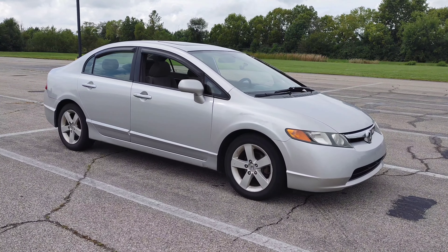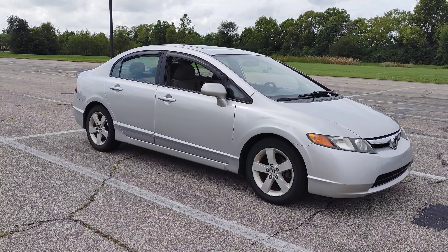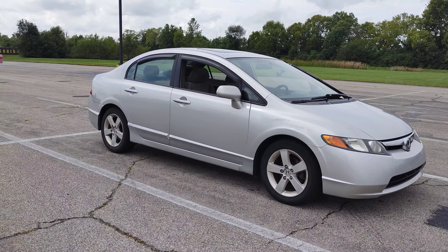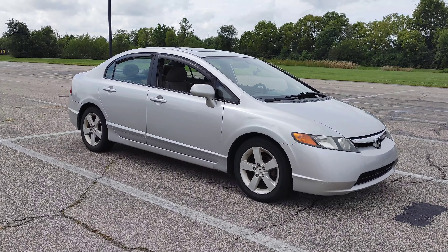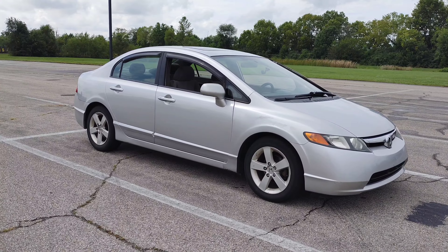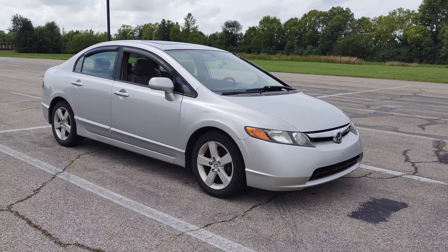I bought another car to fix up here for YouTube so you guys can watch the progress with just common basic problems with these cars. This is the 2006 through 2011 Honda Civic. There's really nothing major wrong with these cars — motors seem to last forever, transmissions seem to last a long time. It's a car I'd highly recommend for people to buy, not one that's going to have an engine or transmission problem.